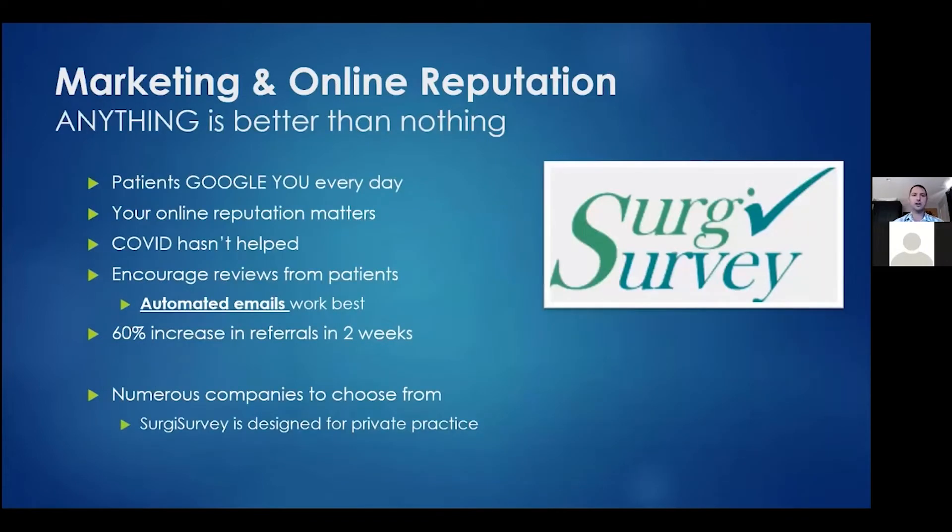The last topic is marketing and online reputation. In 2021, if you don't have an online presence, you're losing patients whether you know it or not. Patients Google you every single day and your online reputation is basically an extension of your physical building. COVID hasn't helped since volumes are generally down. It's really important to encourage reviews from patients — if you don't, the angry and frustrated patients will leave bad reviews with nothing to counteract them. All the data shows that automated emails work best.